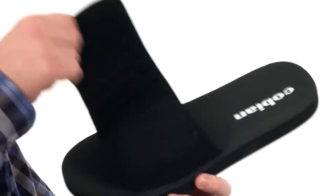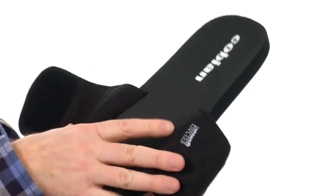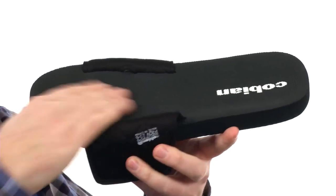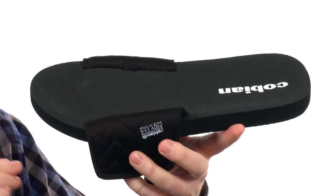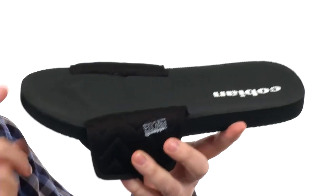These slide sandals feature an adjustable strap so you can really fine-tune the fit. The lining is really soft to the touch, and the footbed is contoured to fit your foot very nicely. The texture they've used on here is going to help your foot from sliding around, and it even has a little toe bar area up front to help your toes grip.